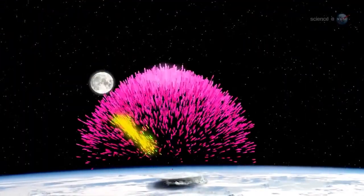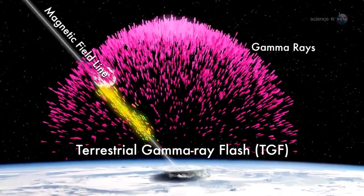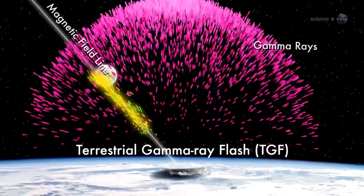And, as often as 500 times a day, Earth briefly mimics a supernova, producing a powerful blast of gamma rays known as terrestrial gamma ray flashes, or TGFs.